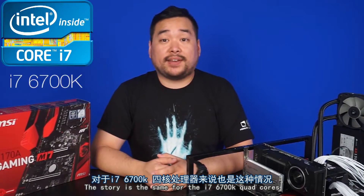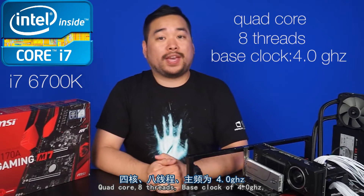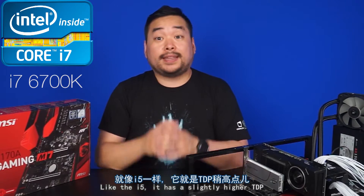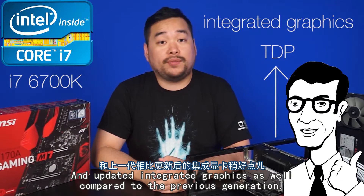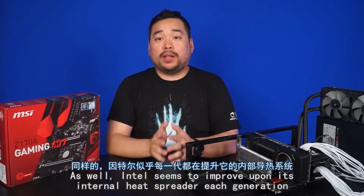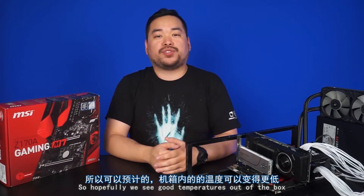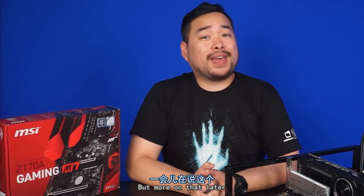The story is the same for the i7-6700K: quad-core, 8-threads, base clock of 4.0GHz, but a max turbo boost of only 4.2GHz. Like the i5, it has a slightly higher TDP and updated integrated graphics compared to the previous generation. With the smaller manufacturing process but larger TDP, we should expect similar temperatures but a higher threshold for overclocking. Intel also seems to improve upon its internal heat spreader each generation, so hopefully we see good temperatures out of the box without users having to de-lid their processors.